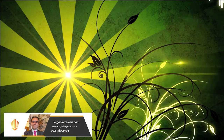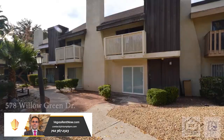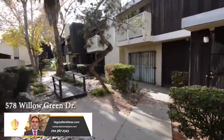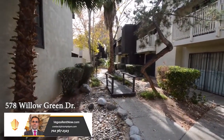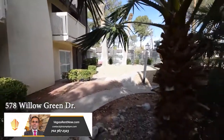Triumph Property Management in Las Vegas, Nevada presents a two-story townhouse on 578 Willow Green Drive in Las Vegas, Nevada. This home is on the east side of the valley with shopping, schools and the Las Vegas Strip nearby.